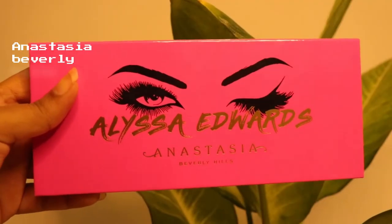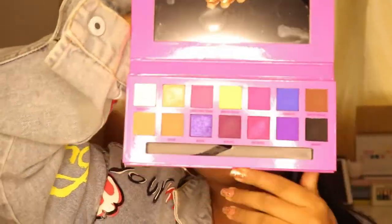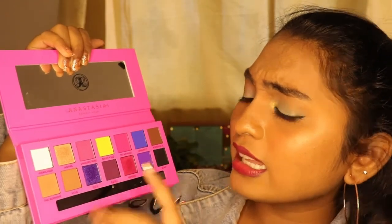I saved the best for last — this is from Anastasia Beverly Hills, the Alicia Edwards Palette. Just by seeing it, you already know who created this palette. It is super extra and super colorful. Before I get into it, I do have a small complaint, but first — look at the color story. It is so pretty. I'm super attracted to the yellow, pink, blue, violet — everything is calling me.